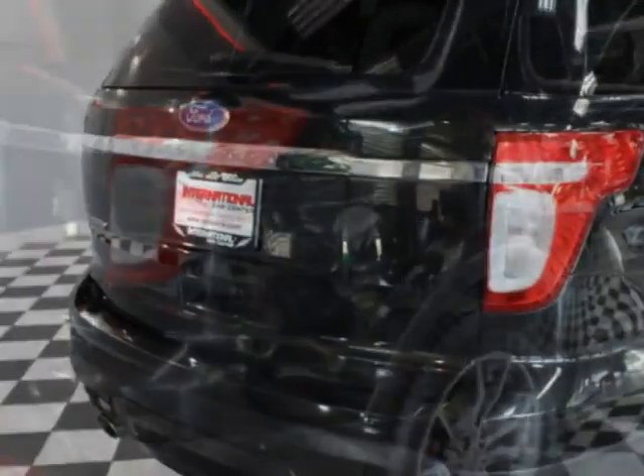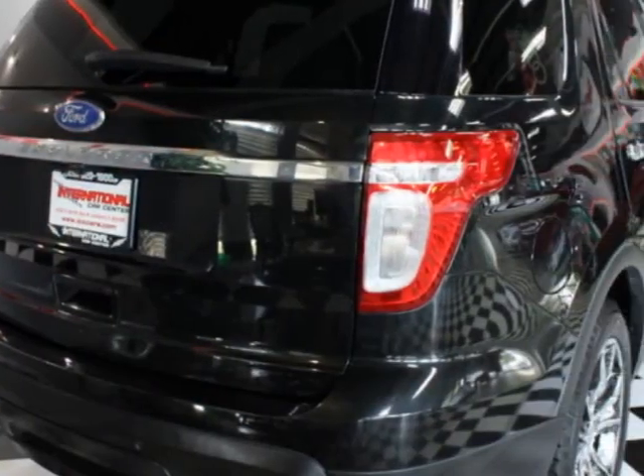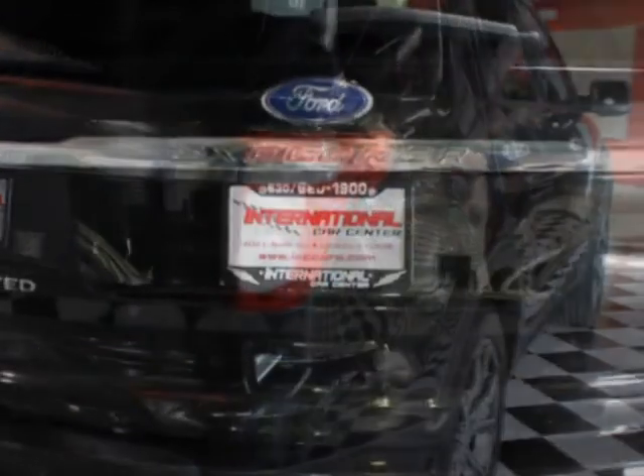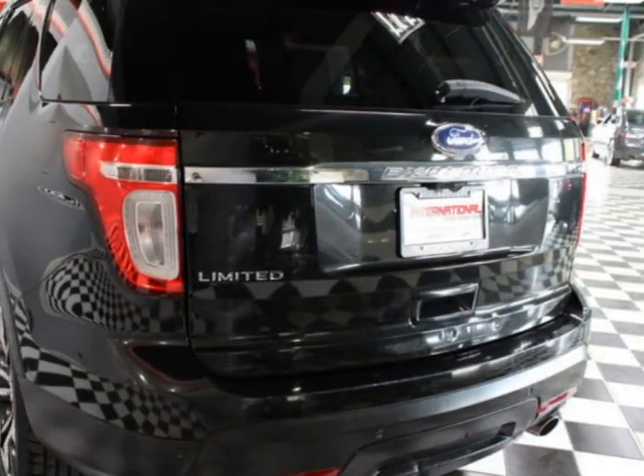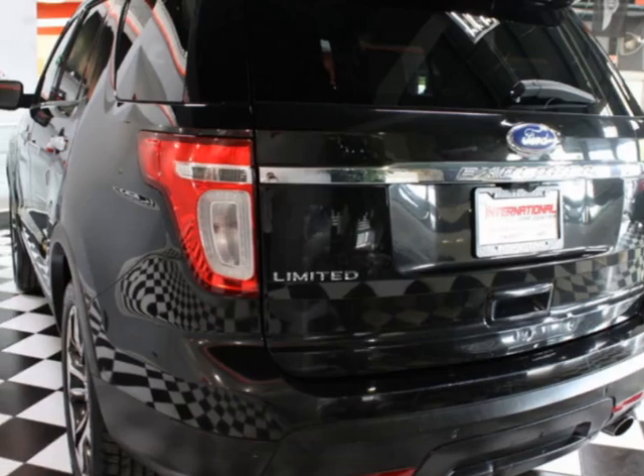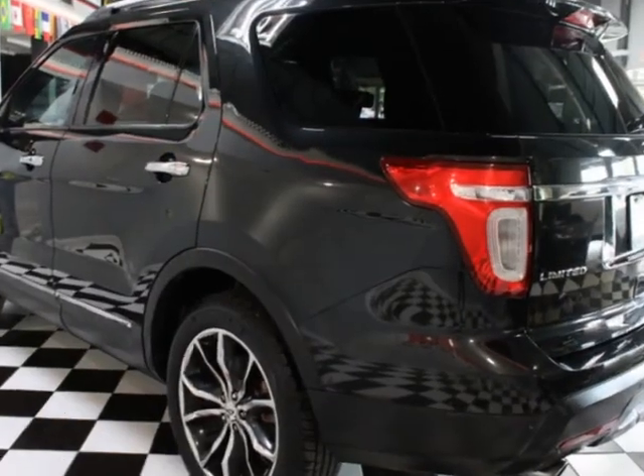This vehicle has a six-speed automatic transmission and comes equipped with heated front seats, dual-zone climate control, rear air conditioning, and a sunroof. Call us or email our friendly sales staff today to schedule a test drive.